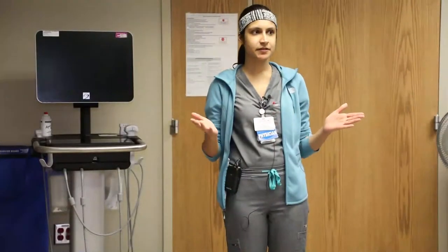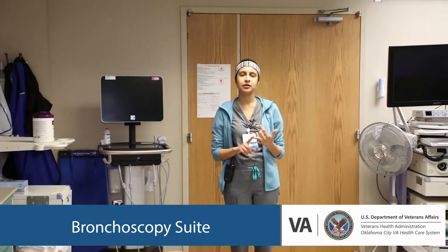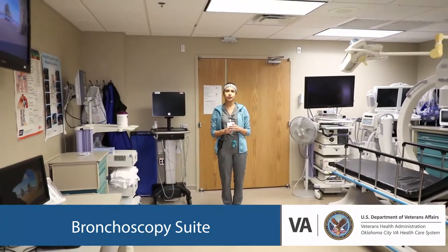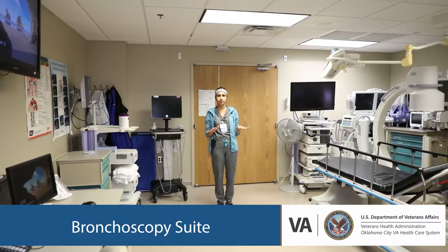This is our bronchoscopy suite here at the VA. During the course of your fellowship, you will be exposed to multiple procedures, including your regular BALs, bronchoscopies, and airway looks. You will also be able to do EBUS — quite a few of them, both radial and linear. You will be exposed to cryobiopsies and transbronchial biopsies. We do our rigid bronchoscopies in the OR, but short of the rigids, we do everything else here in the bronch suite.